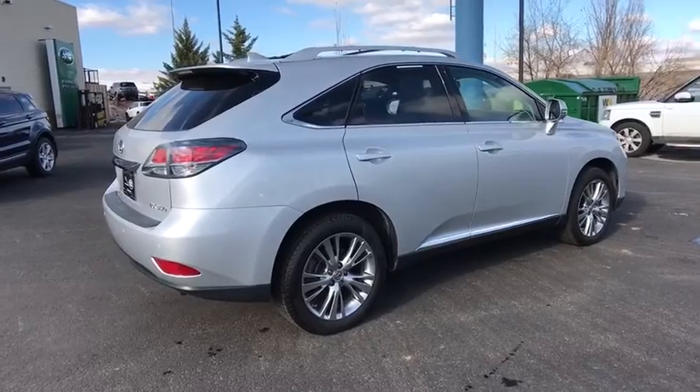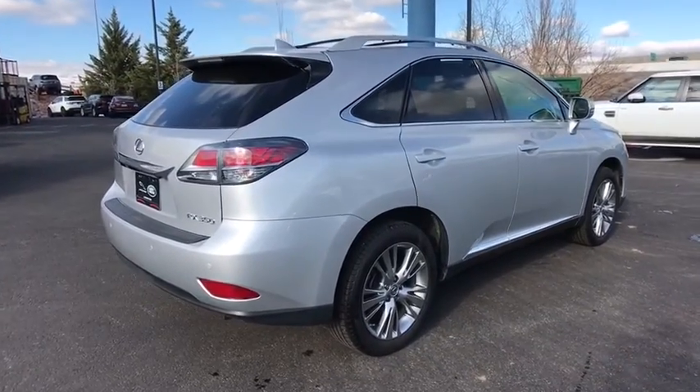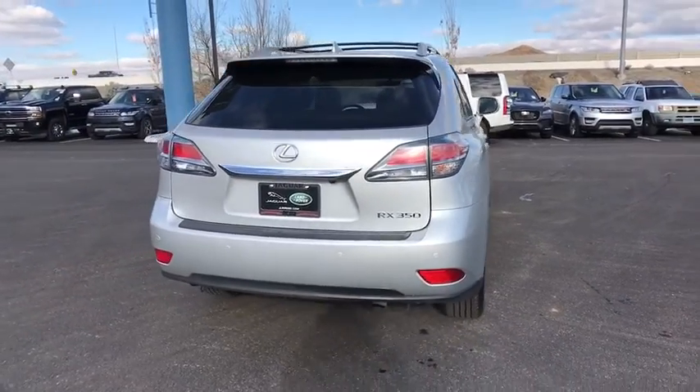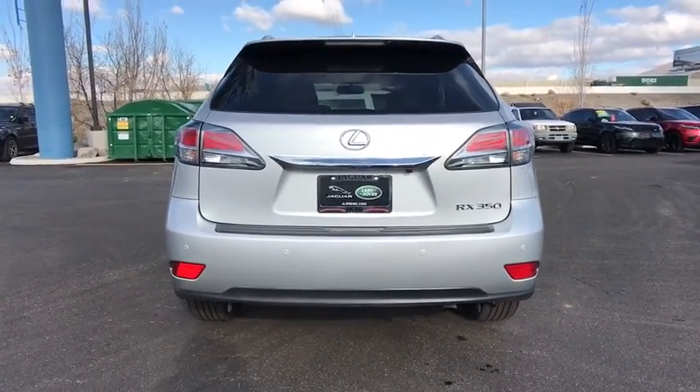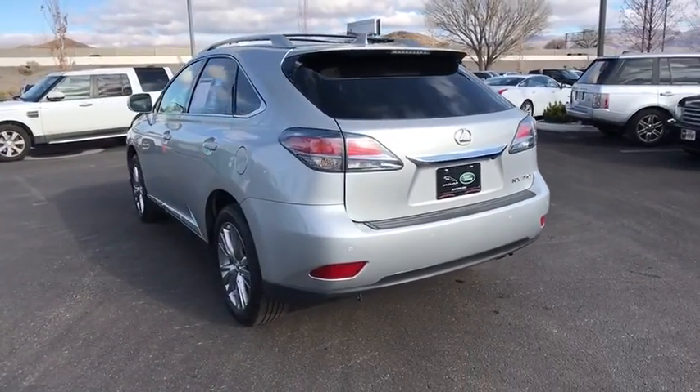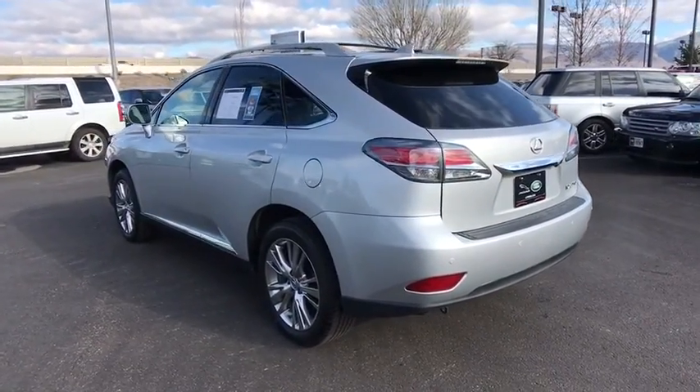This vehicle has less than 35,000 miles. Here are some of this vehicle's great options: all-wheel drive, CD changer, power liftgate, navigation system, traction control, steering wheel audio controls, stability control, power passenger seat, anti-lock braking system.